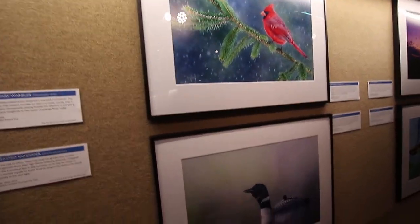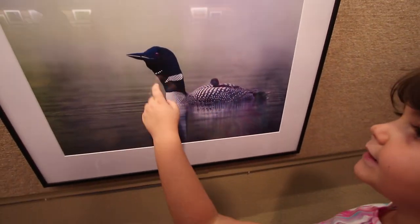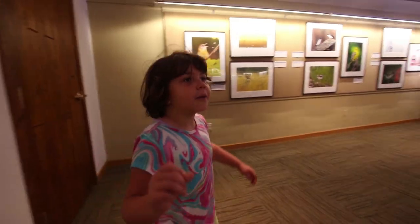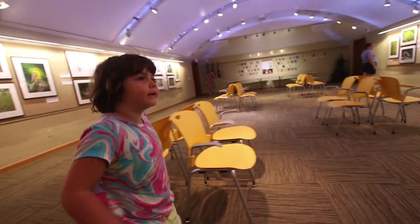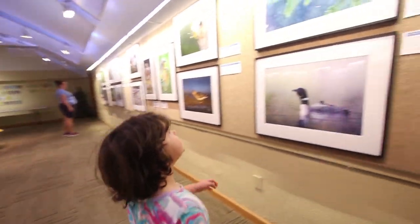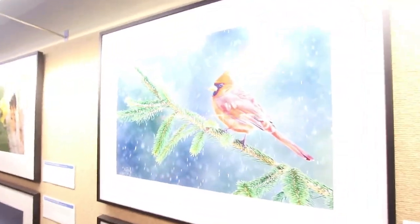This is a loon with a baby — a loon bird with a baby. Come on over here. We're going to see a mom bird and a dad bird. This is the daddy bird because it's all red.